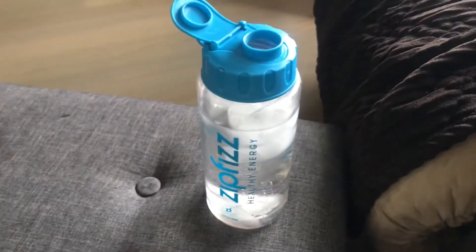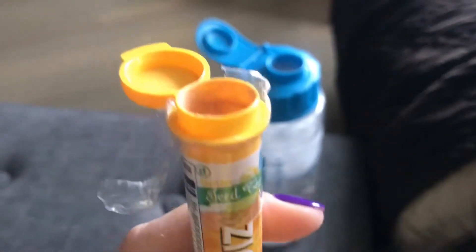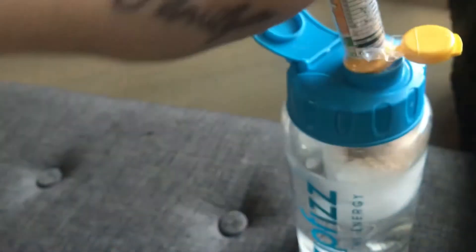It's Zip Fizz time! I'm going to have a nice tea-flavored day — already popped it open. I'm going to eat this peanut butter power crunch bar with it, and there we go.